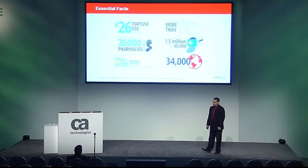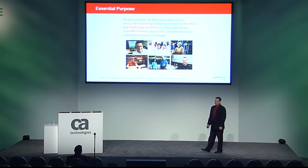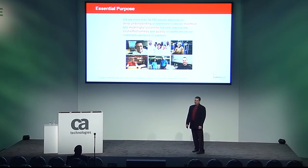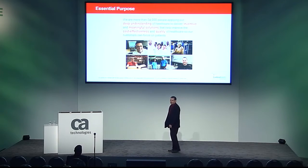We have a couple main competitors, some of them here at the conference today. Hopefully they don't take good notes. Our purpose is clear — we are committed to using our deep understanding of healthcare to deliver inventive and meaningful solutions that make healthcare more cost-effective. As a result, our customers have more time to focus on what matters most: their patients.